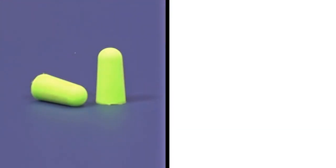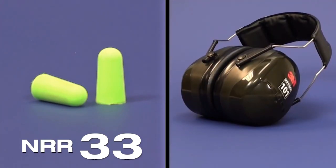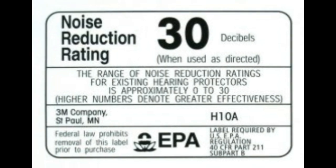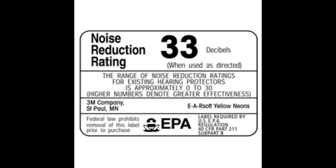NRR is expressed in dB, just like the noise level, and it tells you how much noise a pair of hearing protection earmuffs or earplugs can block out. Higher NRR means that the HPD blocks out more noise. All hearing protection devices are given an EPA label with a certain Noise Reduction Rating. These ratings almost never exceed 33 decibels, while the lower limit is around 22 decibels.